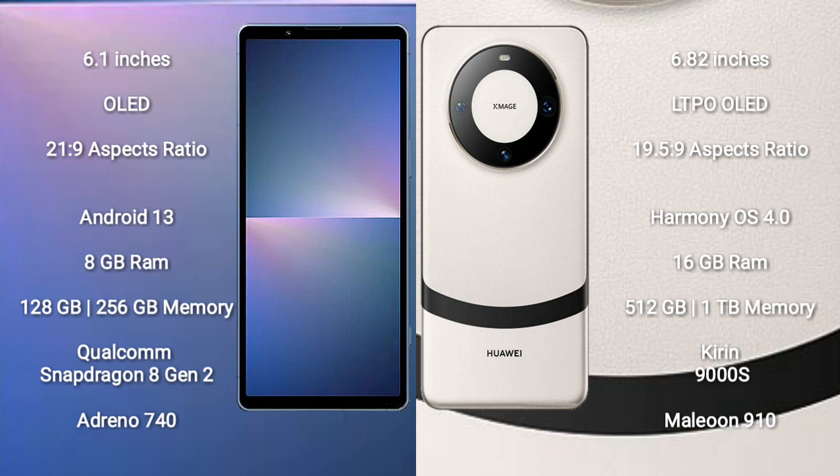The Sony Xperia 5 Mark V runs on the Android 13 operating system, while the Huawei Mate 60 Pro Plus runs on the HarmonyOS operating system. The Sony Xperia 5 Mark V comes with 8GB RAM.